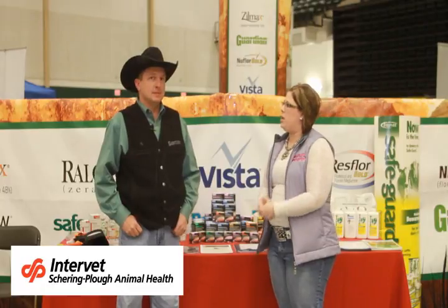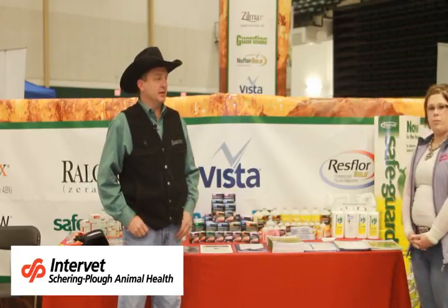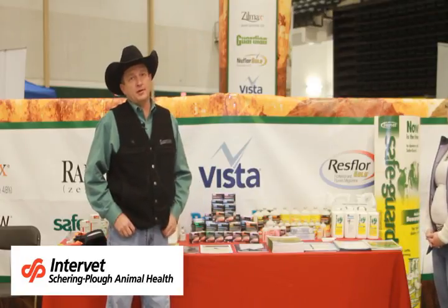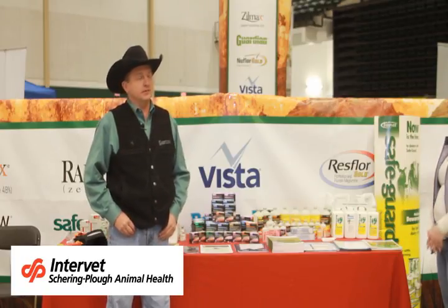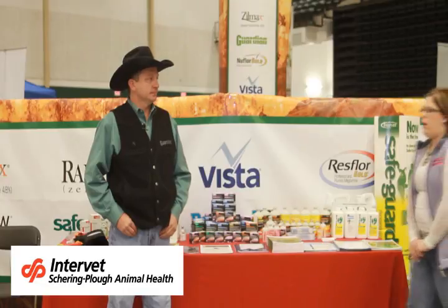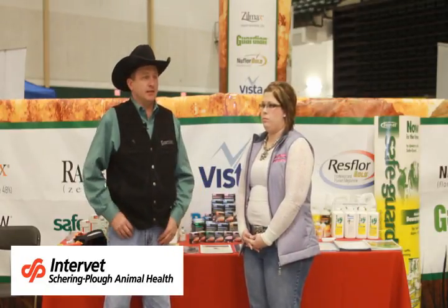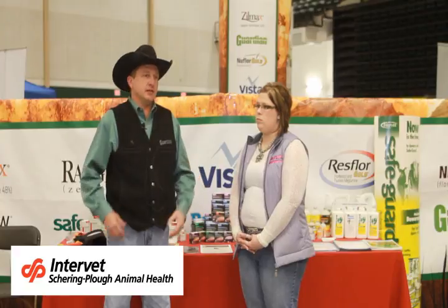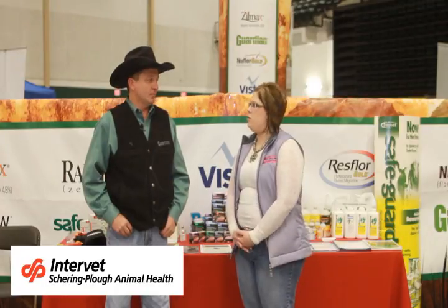And what products are you featuring here this week at the Classic? As you can see by looking at our booth, we have a wide range of animal health products — not only cattle but equine as well. Probably the biggest thing we're featuring this year is Vista vaccines. In 2009 those went off the market due to some manufacturing issues, and we're really happy to tell everybody that they're back on the market. And Justin, why are events like the Nebraska Cattleman's Classic so important? There are a lot of cattle producers within the state of Nebraska, and as a company we're spread pretty thin as far as reps, so this really gives us an opportunity for people to come in and talk to us and learn about our products.